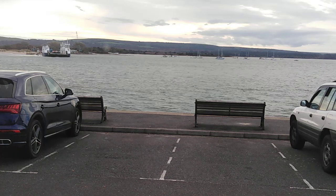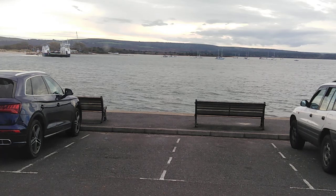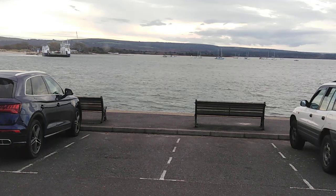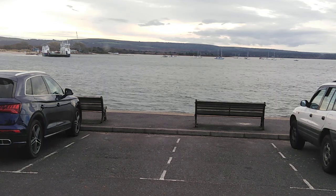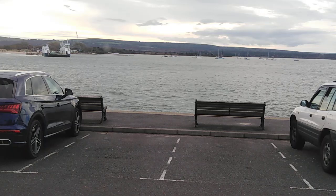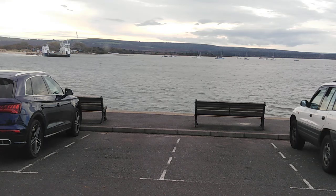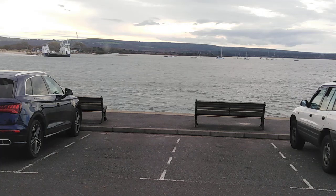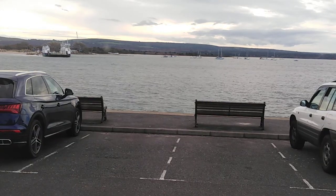No matter how high you go in an aircraft, the horizon will always come up to eye level — always, no matter how high. Real physics: if you hold a football or a beach ball up to your face and pretend that's where you live, as you move your face away from the surface what happens? The ball disappears beneath you as you look at it — it drops away. The higher you go the more it drops away. Try that on an aircraft and see whether the horizon drops away from you. It won't, because we don't live on a ball.